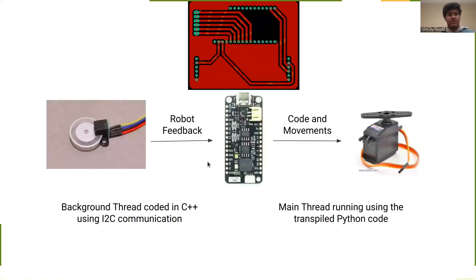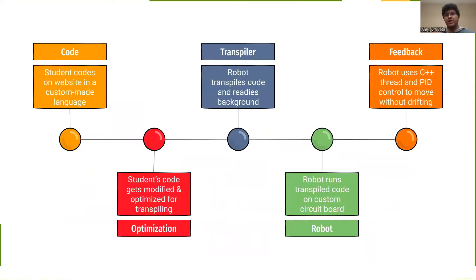Then on the robot itself, it uses robot feedback including a control sensor, with background server code written in C++ using I2C communication on a custom circuit board to actually run code on the servos using the transpiled Python code that the student wrote. This allows for an engaging student experience where code takes shape in real life. Here's the basic flow: the student codes, it gets optimized on the website, then it gets transpiled on the robot, run using custom circuit boards that I designed, and then the robot uses a C++ thread and PID control to move without drifting, ensuring consistency.